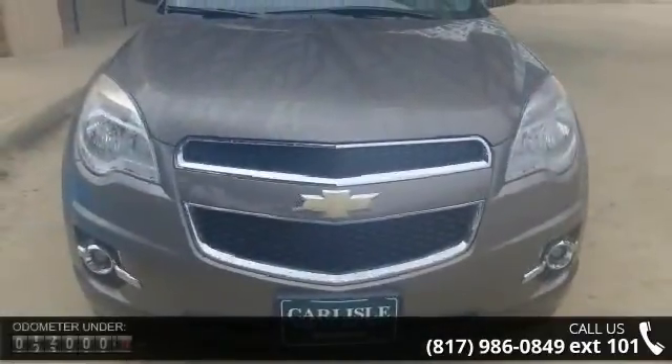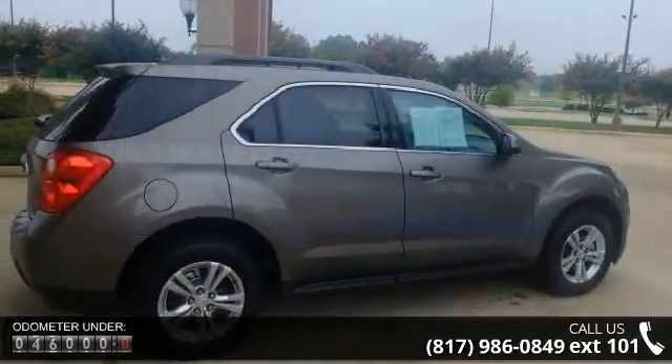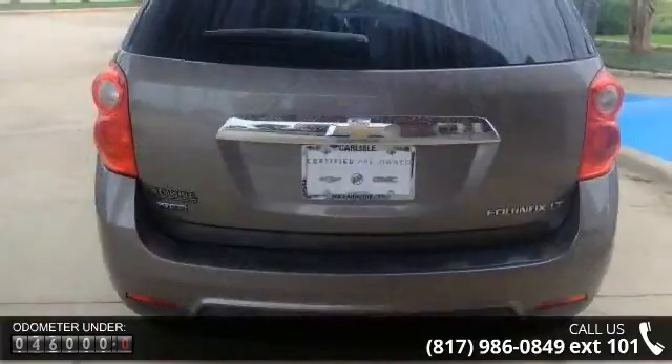Some of the top features included with this vehicle are 8 speakers, MP3 decoder, Pioneer Premium 8-Speaker System, Radio Data System, and SiriusXM Satellite Radio.